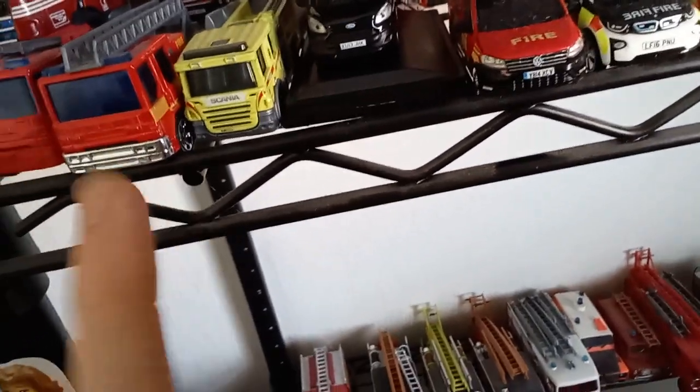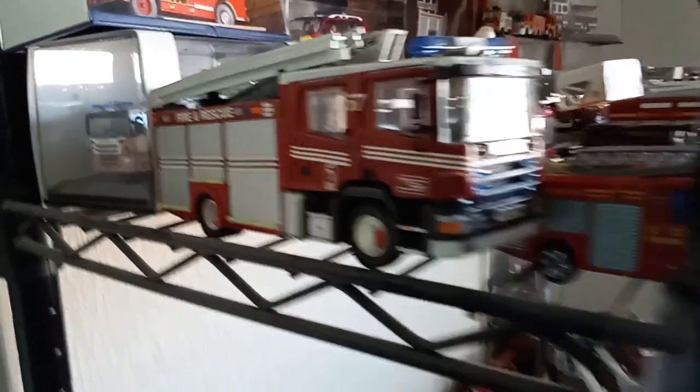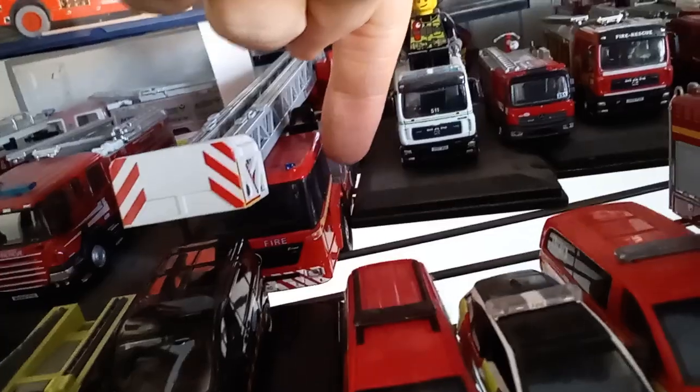Here's my Scania 94D 260 model — these are big beasts. It's got its nice wheels. There's Lily the fire engine as well, and we have an LFB Eonic TL ladder.